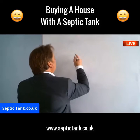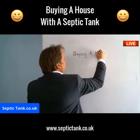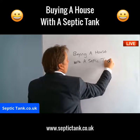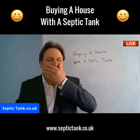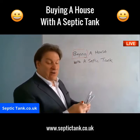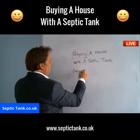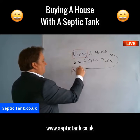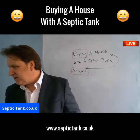Today we're going to be looking at what you need to know if you're buying a house that has a septic tank. I'm also going to be discussing what you need to do if you're selling a house with a septic tank.